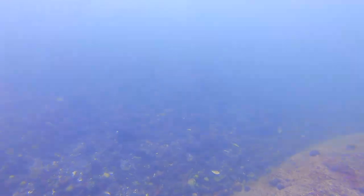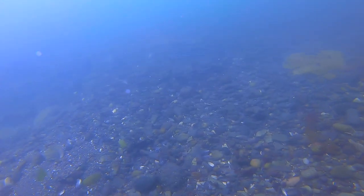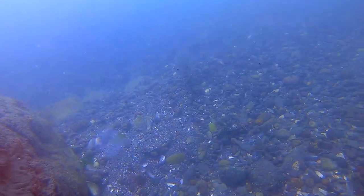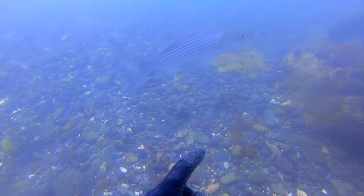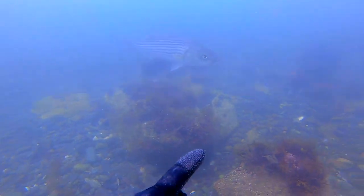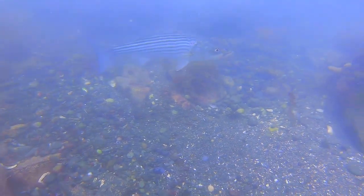What happened next was a pretty unique encounter, so I took the opportunity to capture it on film. I see Striper very often when I dive, but it is unusual for them to be this calm and curious. I was surprised he stuck around for a while, circling me and watching.